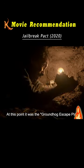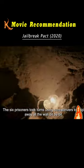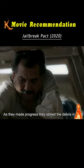At this point, it was the groundhog escape plan. The six prisoners took turns using screwdrivers to chip away at the wall bit by bit. Progress was slow due to the lack of proper tools, but they persevered every day. As they made progress, they stored the debris in bags.